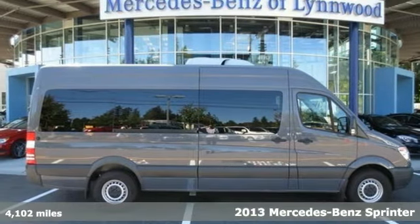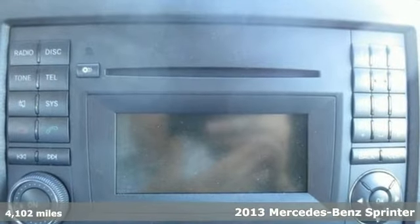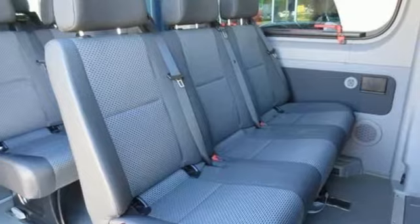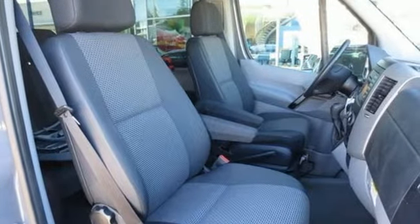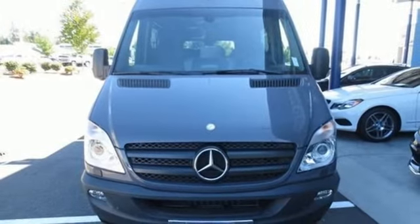Here's a 2013 Mercedes-Benz Sprinter. Designed specifically for commercial applications, the Sprinter includes split swing-out rear cargo doors for easy load in and out, as well as many convenience features like keyless entry, power windows and locks, and a tilt and telescopic steering wheel. A vehicle that adapts to your needs.